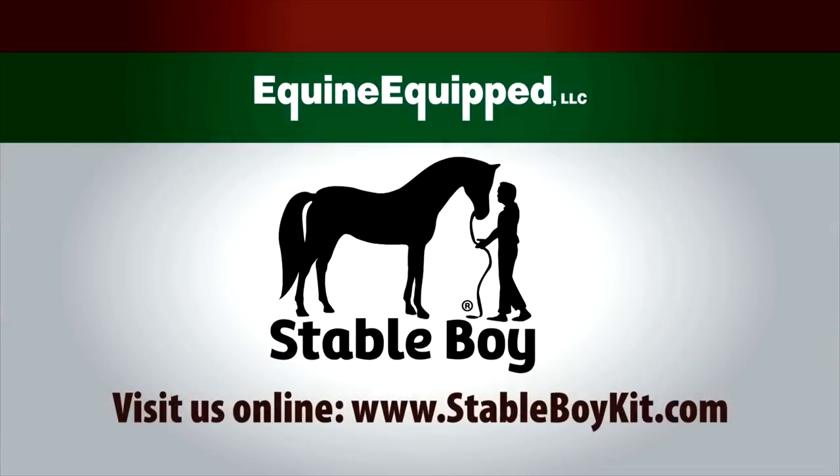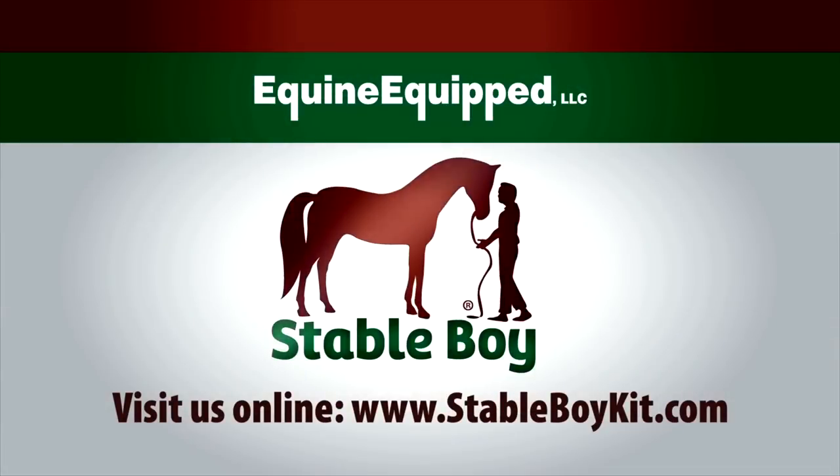To learn more or to order Stableboy, please visit Stableboykit.com.